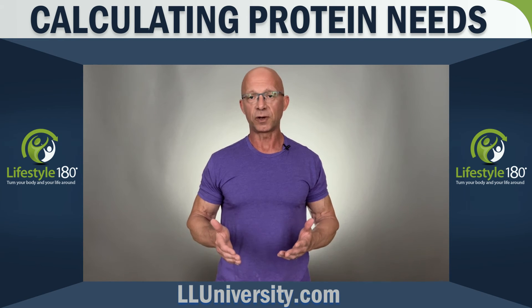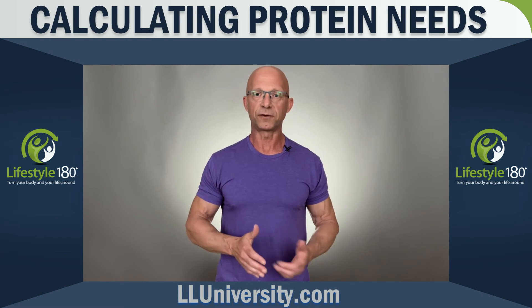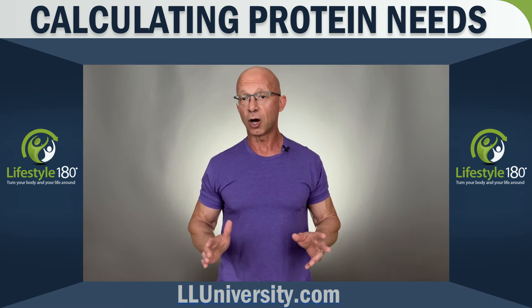So if I'm 200 pounds and 25% body fat, I have about 50 pounds of fat on my body. When I subtract 50 from 200, I get 150. So by the lean body mass method, I'd shoot for 150 grams of protein per day. Makes sense.